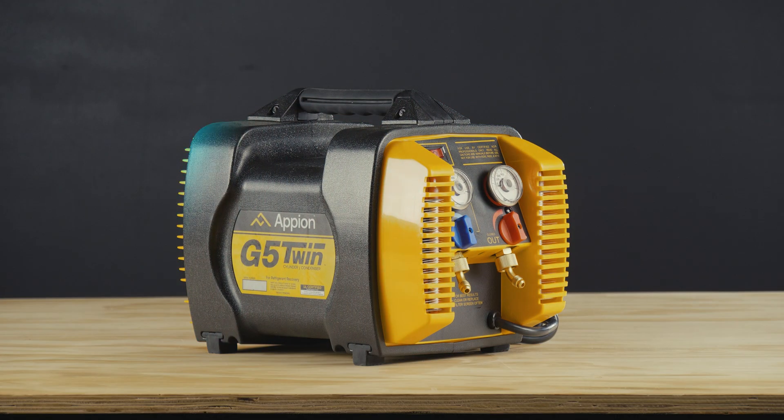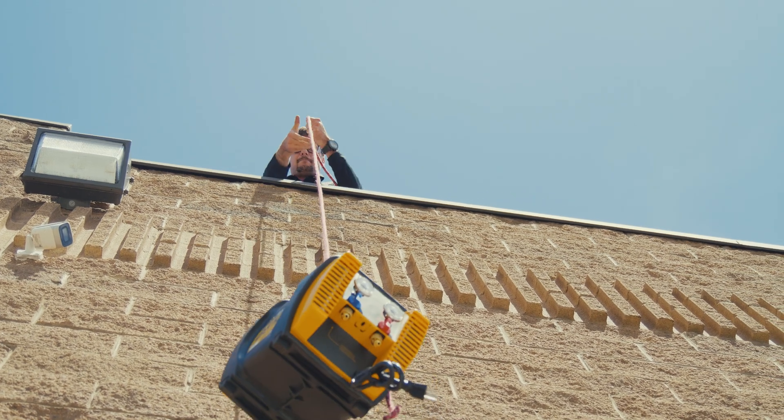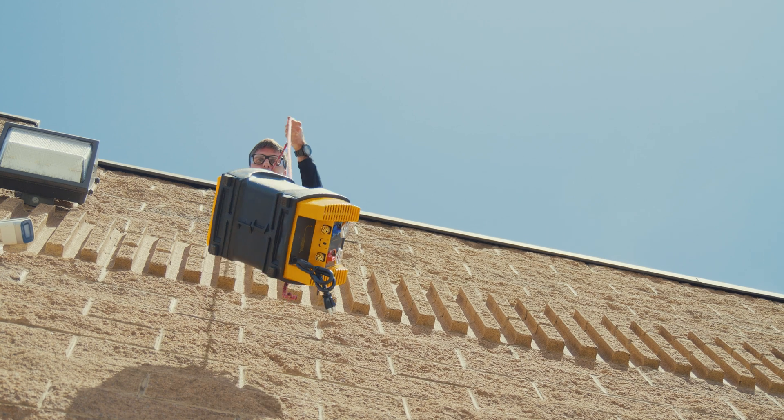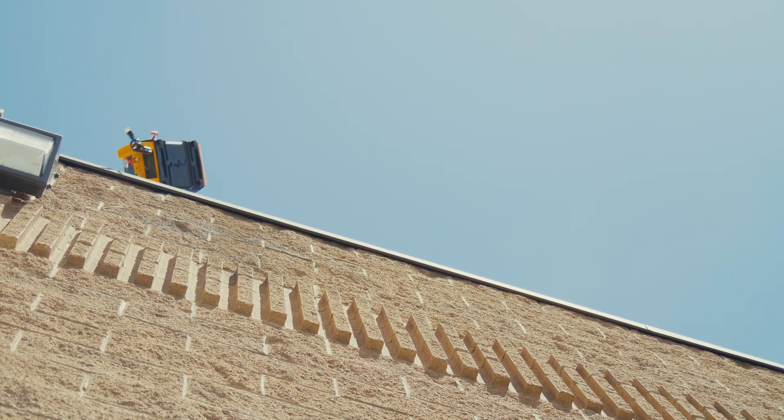This improved cooling efficiency helps with heat rejection up to 50 degrees Fahrenheit cooler even in high ambient conditions, resulting in superior reliability. At only 24 pounds, the G5 Twin is compact and lightweight, making it easy to access remote locations like rooftops and plant rooms.